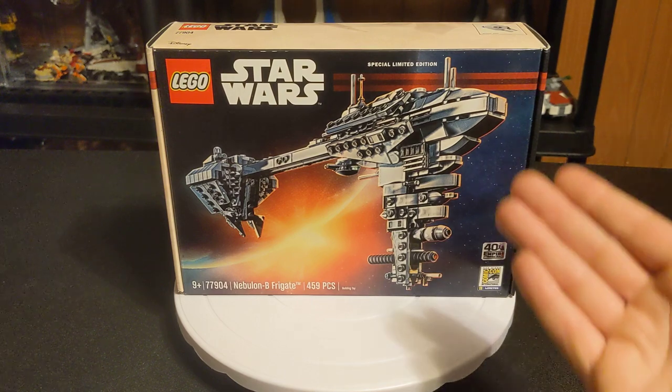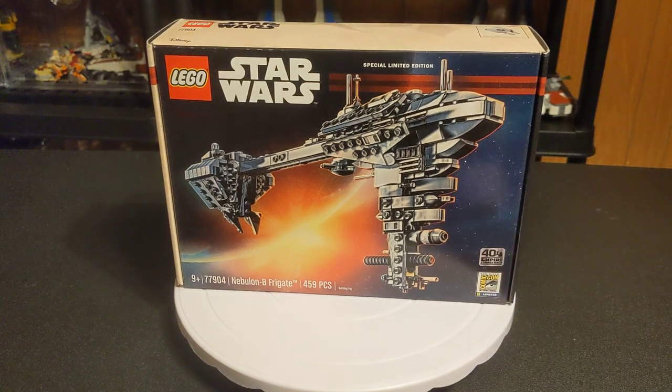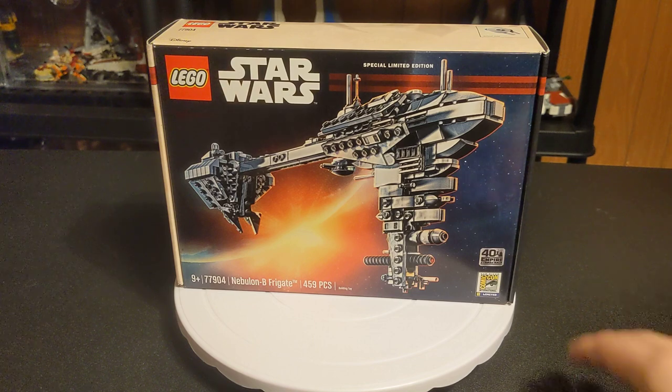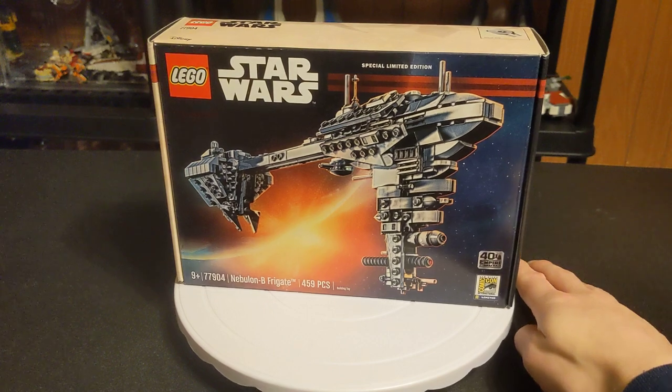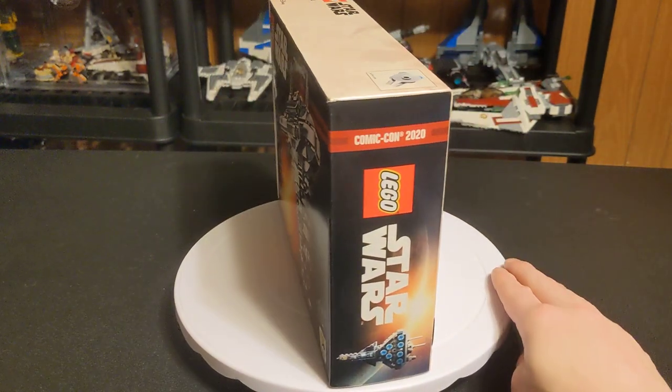I don't speculate. I don't use LEGO as an investment or anything — I'm a collector. I like to put them together. But it is a special collector item. I got it for $40 on Lego.com, which I presume would have been the price at the Comic-Con had it actually taken place.